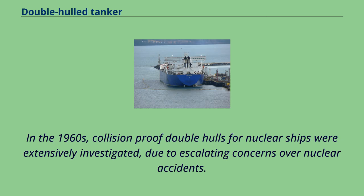In the 1960s, collision-proof double hulls for nuclear ships were extensively investigated due to escalating concerns over nuclear accidents.